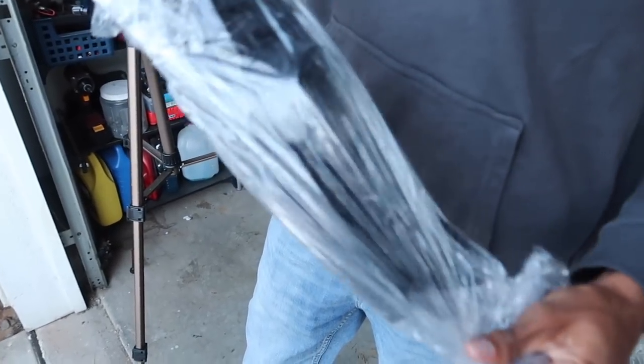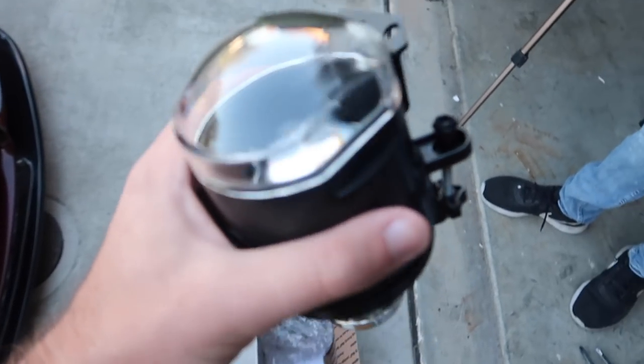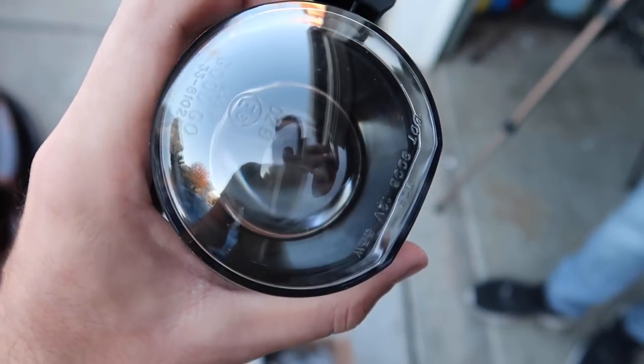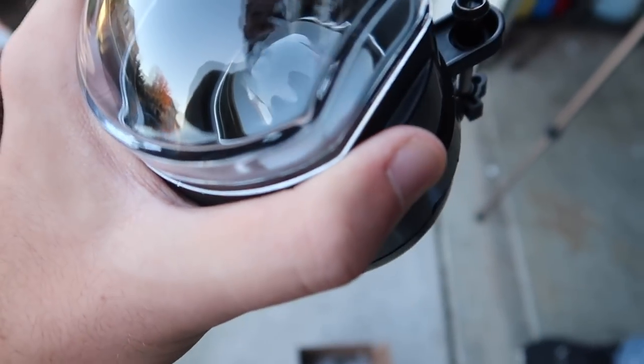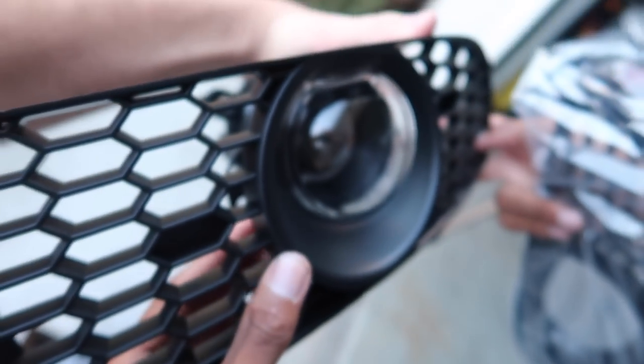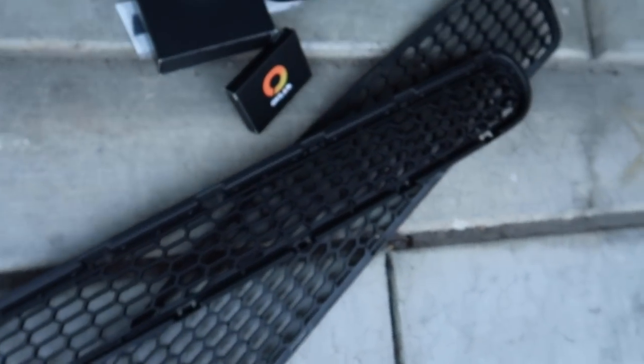Alright guys, so these are the grills for the fog lights. We got to install those bad boys. It comes with the fog light. Dude, this thing is spooky — it's big. They're only for fog lights. Honestly it doesn't look that bad though, we'll see how it looks in the car. I wish it was smoked out, but not too bad — these grills look pretty good. Just push it like that. Bro, it actually looks pretty good. And then we have the other grills. Let's just run a little time-lapse for you guys and enjoy the little montage.